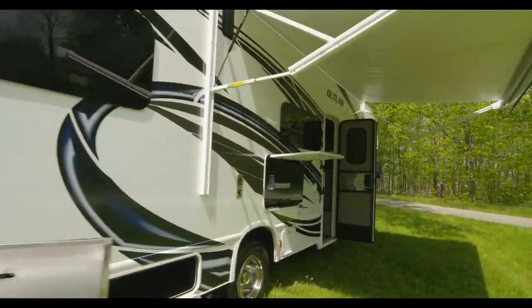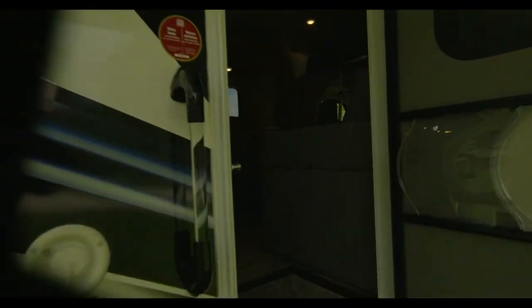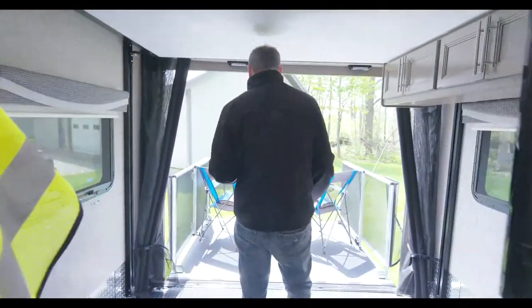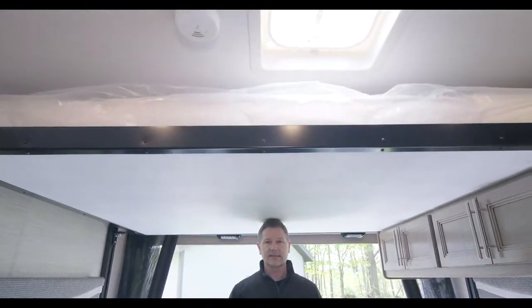Tom is going to go through and I'll meet him out back on the patio. In this Outlaw you have 1,800 pound capacity on the patio and 1,000 in the garage. Opening the door — Tom gave you a sneak peek inside. You do have a bunk here — I'll show you how that works.